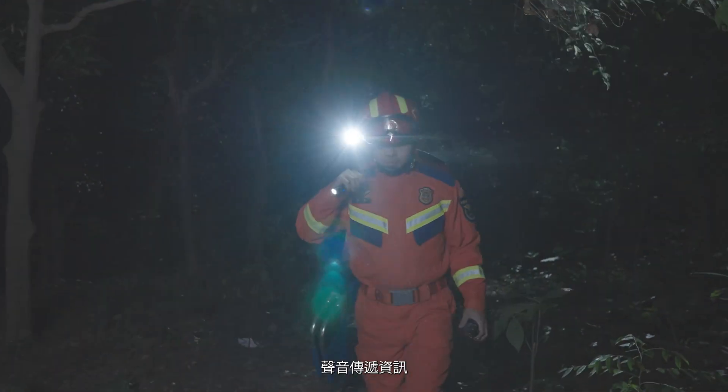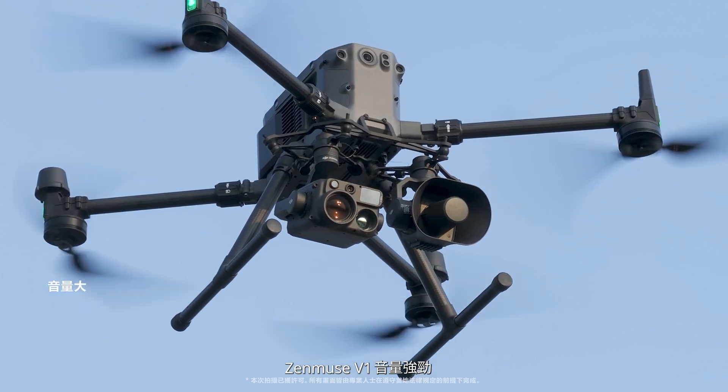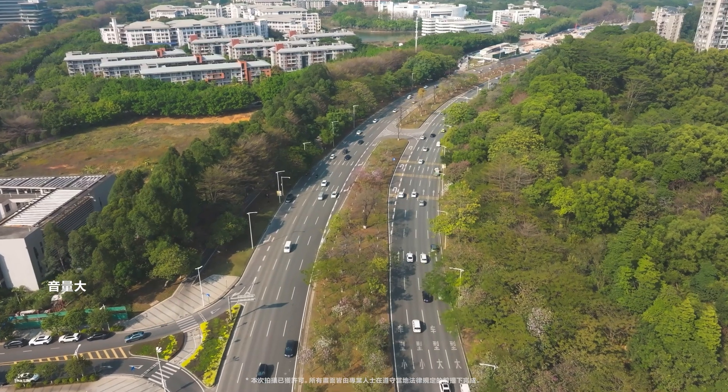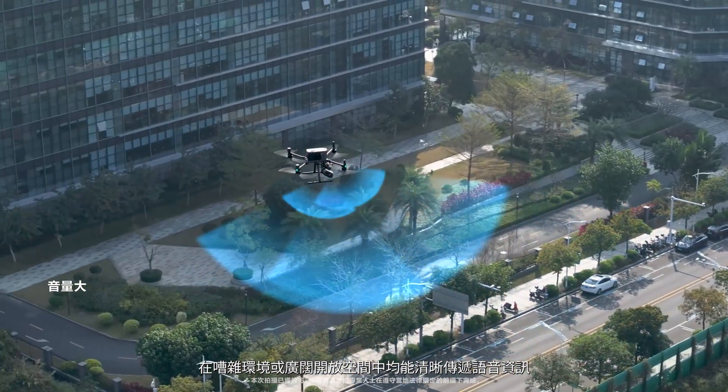Light guides direction, while sound transmits information. Zenmuse V1 offers powerful audio broadcasting, capable of clear voice transmission even in noisy environments and wide open spaces.